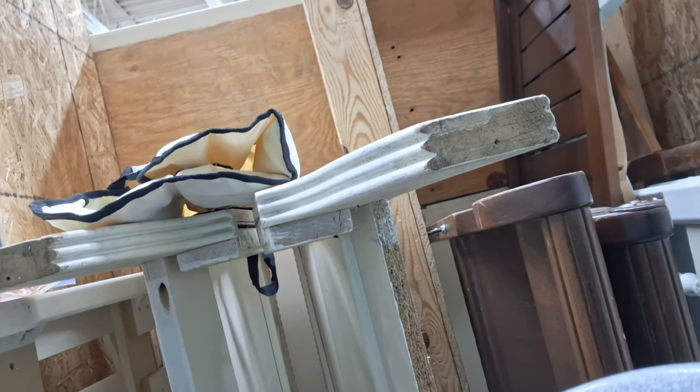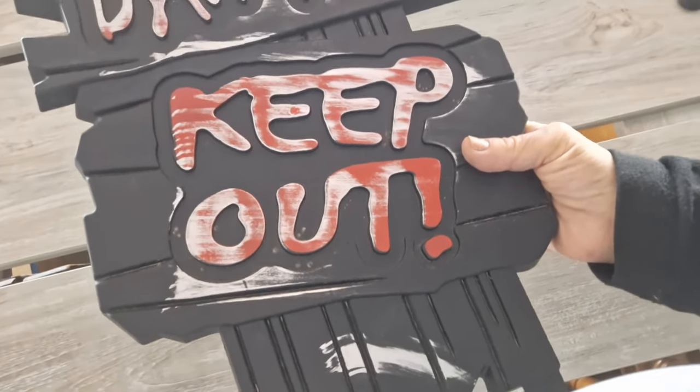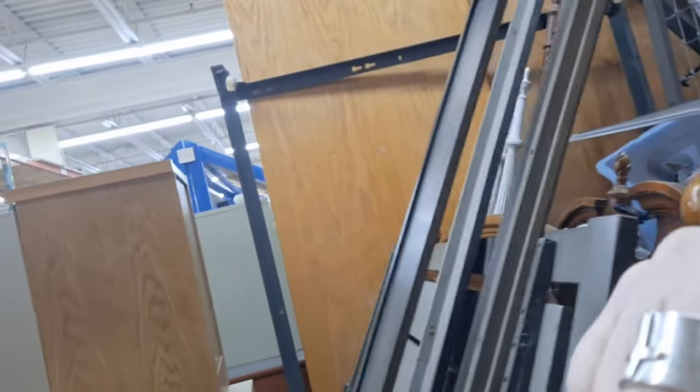I forgot to show you this sign that I found for Peyton's room — I think it says danger, do not enter. I have to put this on Peyton's door. There it is, no danger, keep out. It was kind of in the Halloween stuff — I'm going to stick it in my car, but I think she'll get a kick out of that. It doesn't hurt to ask, and not only was it for sale, it was free.